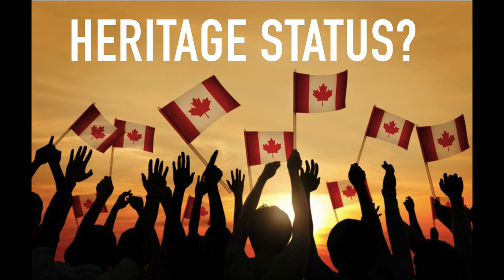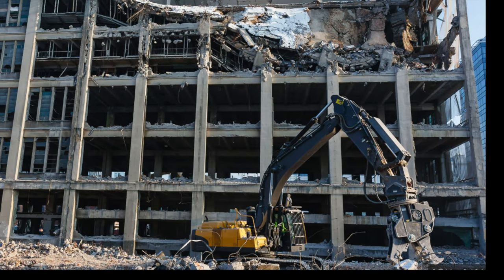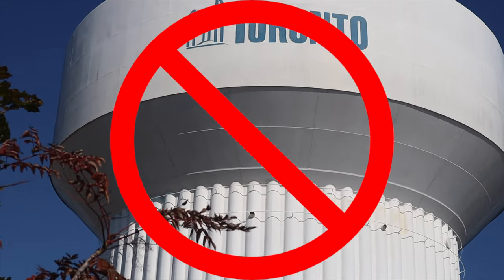Now for my final prompt: heritage status. Heritage status refers to historical objects in Canada being granted special designation by any of the three levels of government — the federal, provincial, or municipal government. The Heritage Canada Foundation acts as Canada's lead advocacy organization for heritage buildings and landscapes, protecting them from demolition. Unlike the Louisville water tower or the Wetaskawin water tower, there is no heritage status attached to the Rouge tank.